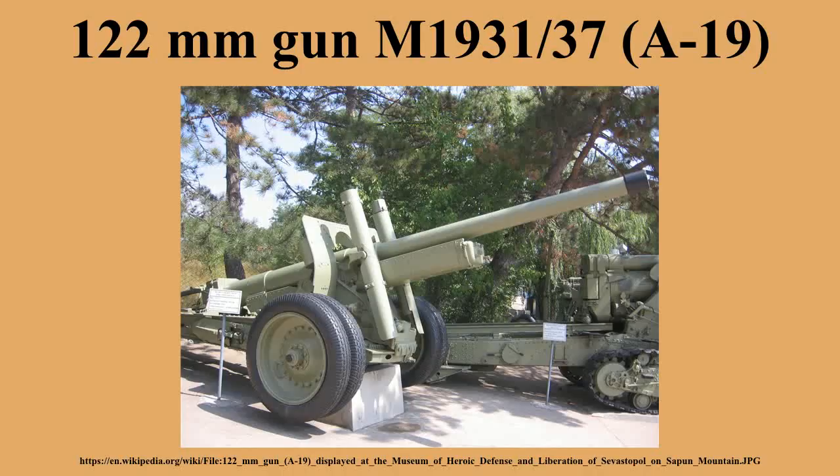The gun fired separate-loading case-charge ammunition with one of four possible propellant charges including a full charge. In addition to 122mm gun shells, the A19 could fire 122mm howitzer shells; however, because of the lesser durability of those shells, they could not be used with the full charge.